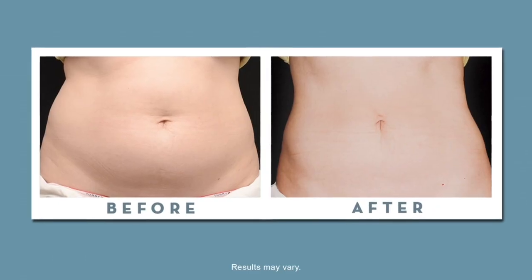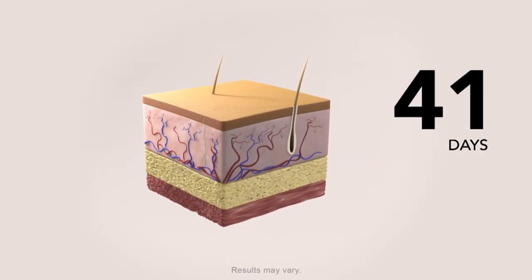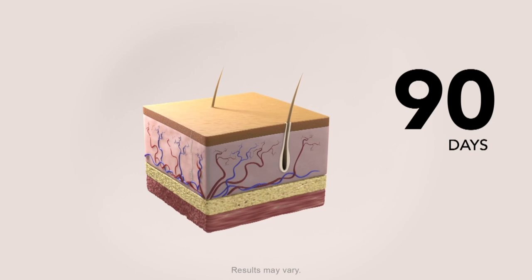For some patients they're going to come in and start with a single treatment in that area, and there's generally a 20 to 25 percent reduction. Many times our patients come back for additional treatments just to get them to their ideal outcome and that final goal. Patients see results in as early as three weeks, and they're going to see their best results between one and three months.